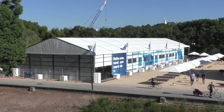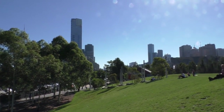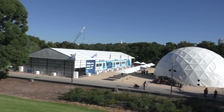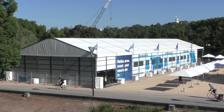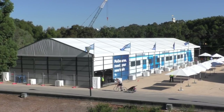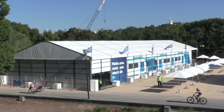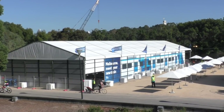Today we are at Birrarung Marr, which is a lovely public open space situated on the east side of the Melbourne CBD, just on the north banks of the Yarra River. We're going to hop in there and take a tour of Melbourne's brand new High Capacity Train — there's just a mock-up in there and we're going to take a look around inside. The High Capacity Train is scheduled to enter service around mid-2019 and will start running on the Cranbourne and Pakenham lines.